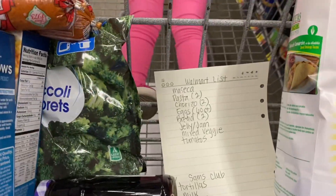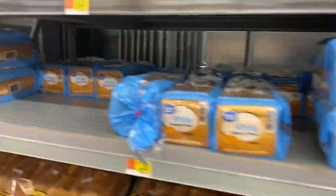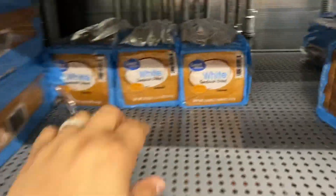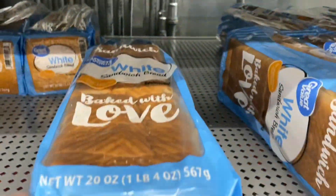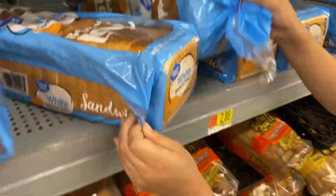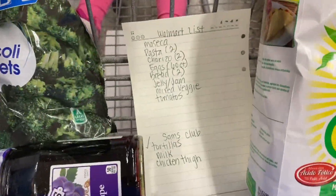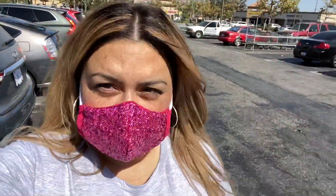Now we just need the bread. They have it and it's 84 cents, so we're going to take two of those. And we are done with the Walmart list.